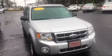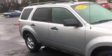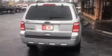Presenting the 2010 Ford Escape. Very clean car. Good tires on it. Body is in great shape.